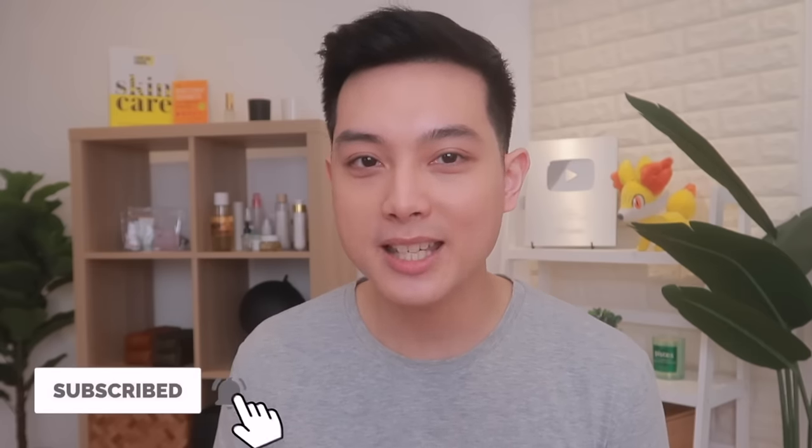Hi everyone, kumusta kayo? My name is John Angelo and mag-uusap na naman tayo about skincare, skincare, and skincare. So make sure to keep watching.